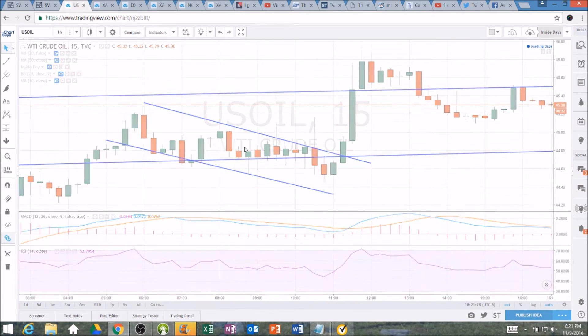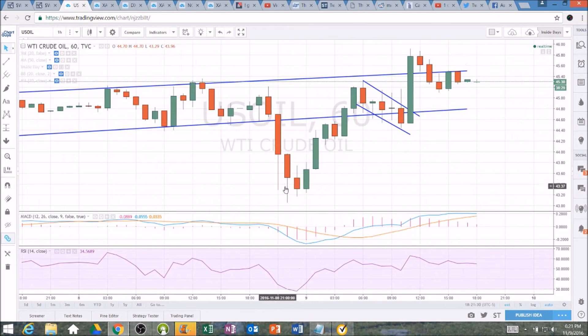The hourly time frame had a nice bull flag on that break to the upside — normal, healthy consolidation, another bull break. And then here we are: a bull flag inside a potential bear flag on the daily.